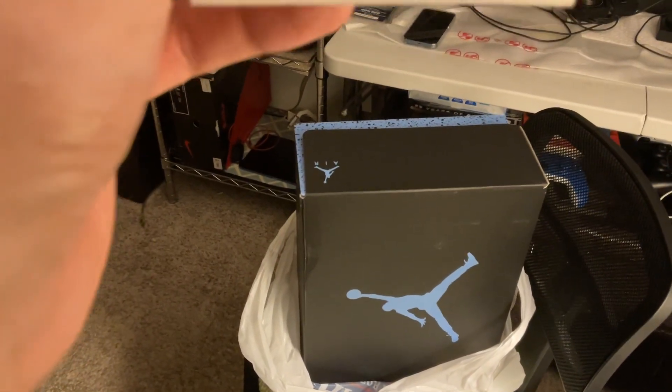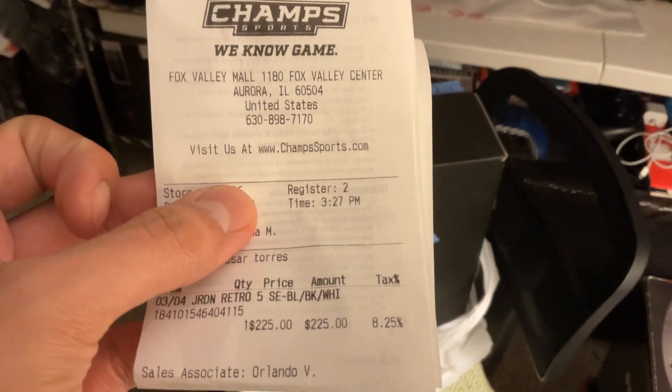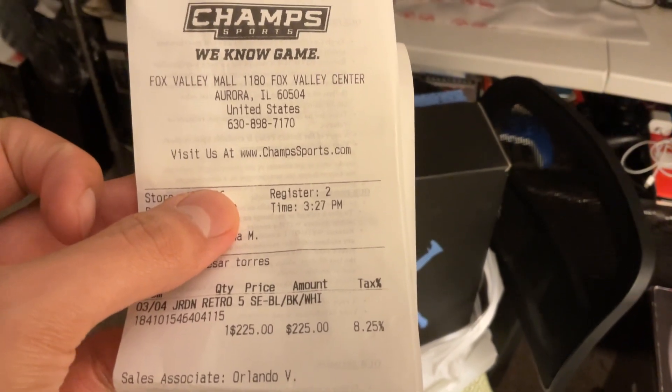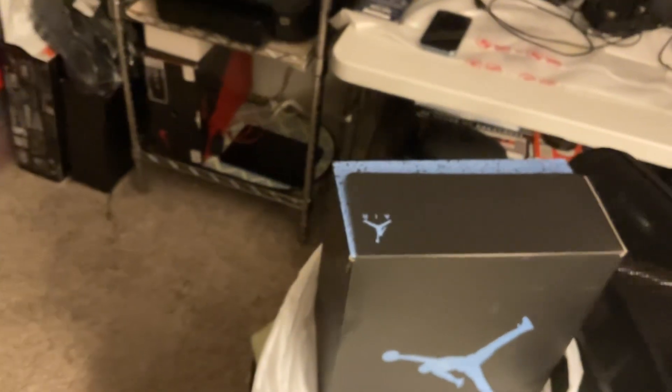And these came out a couple weeks ago — I forgot exactly when — but here's my receipt from Chance Sports at the Fox Valley Mall. They were $225 and with tax and everything they came out to $243. So that's not too bad.